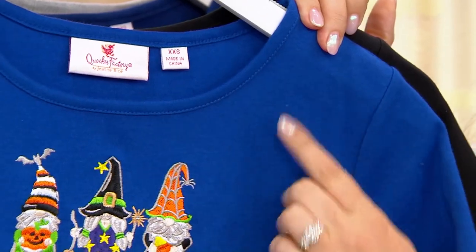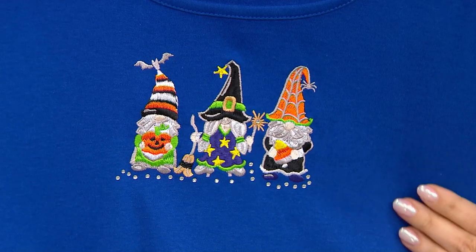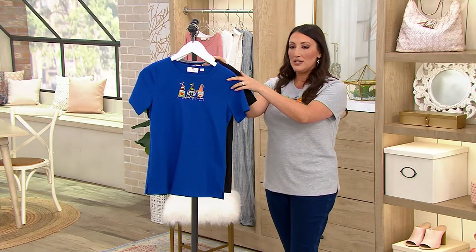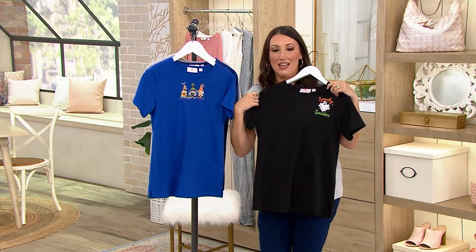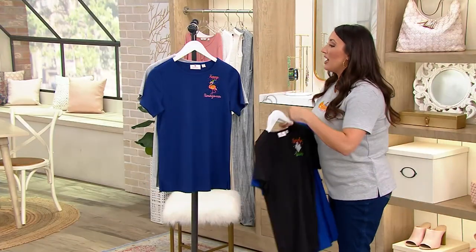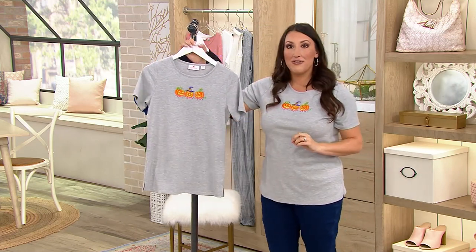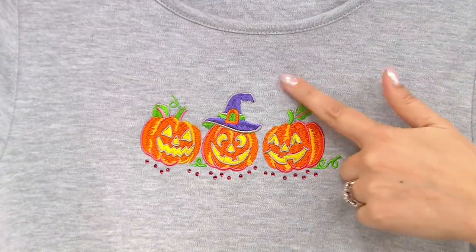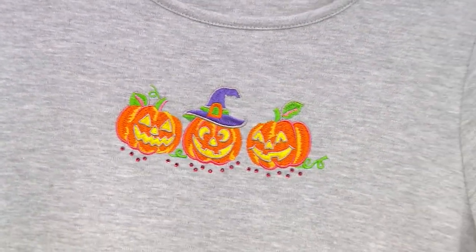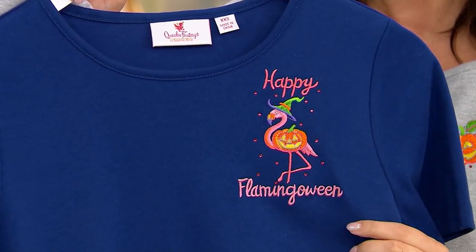It is a cotton-poly blend, so it's not only so cute — it feels so good, such a sleek feeling, so soft. Because it's cotton-rich it's going to feel great on your skin. Going through our gorgeous color combinations: the royal navy gnome paired with the black — 150 remain. The black is the spooky season top. Then we have the charcoal gray — very popular, 350 remain — with the cute jack-o-lanterns, paired with the royal shirt with the happy flamingo.